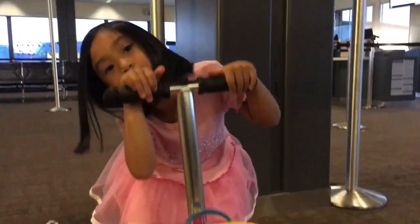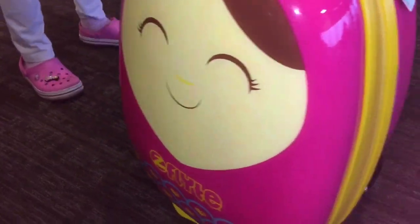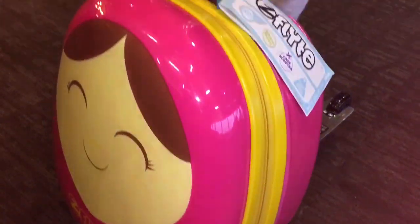Hi guys! Today we're at the airport and I got a new luggage. This luggage is called Z-Flight. The best part is, it's a scooter luggage.